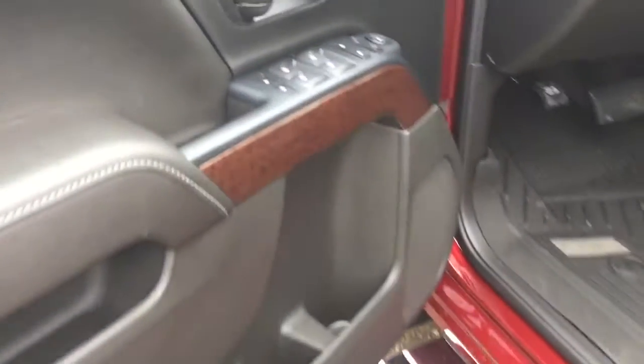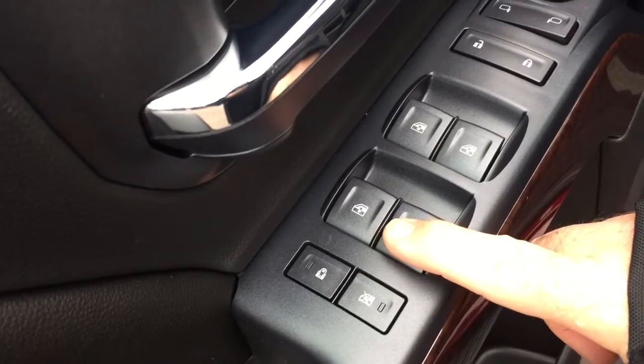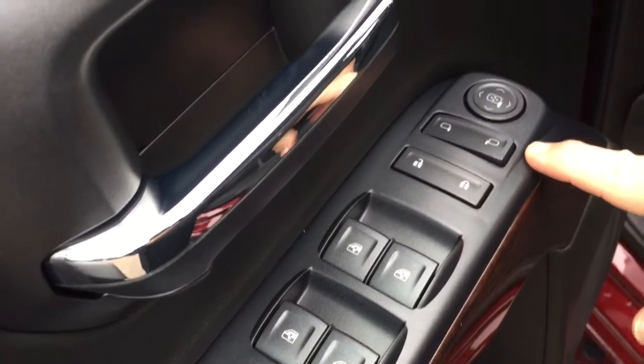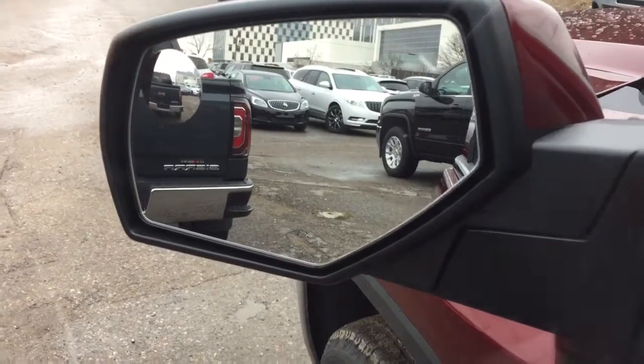Now let's work over here from the driver's hand side, working left to right. You've got your child safety lock, power windows, power locks, heated power mirrors, and a spotter mirror over here on the driver's side.